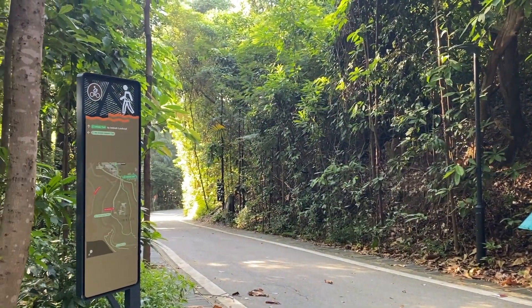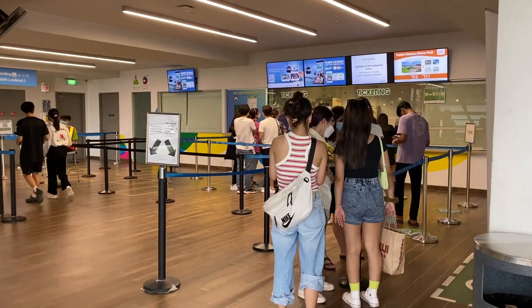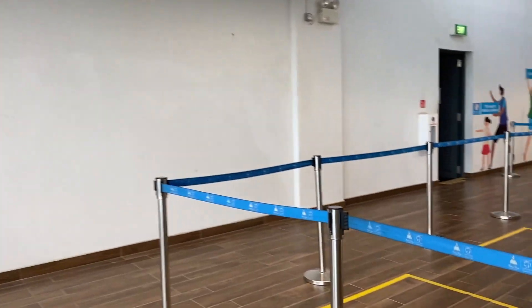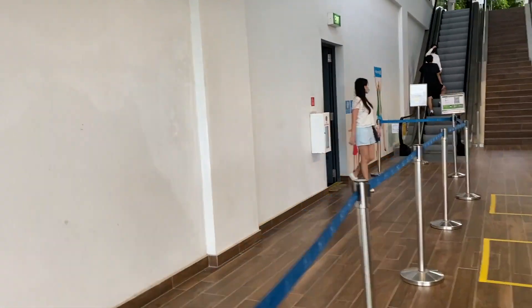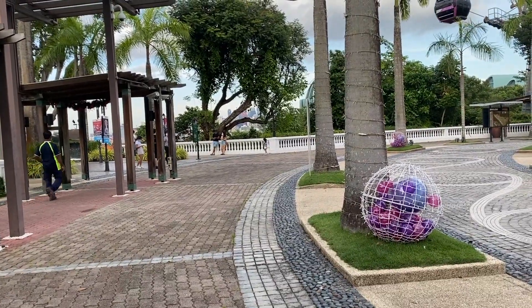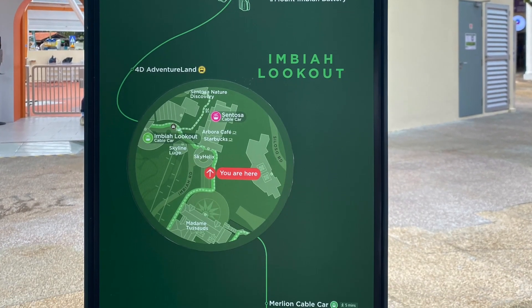There are various ways to get to Imbia Trail. By public bus, you can board bus 123 and alight at the Village Hotel Sentosa. You can also go there by cable car and by the internal island bus. We took the monorail from Vivo City and stopped at Imbia Station. There are visible signages and maps that will guide your way.